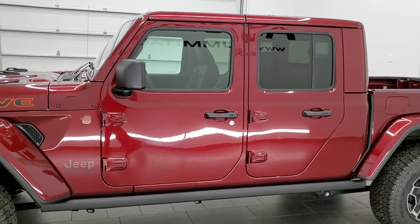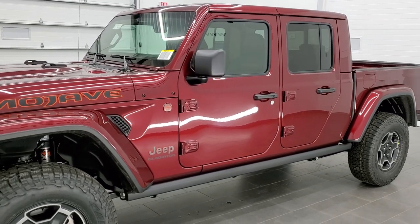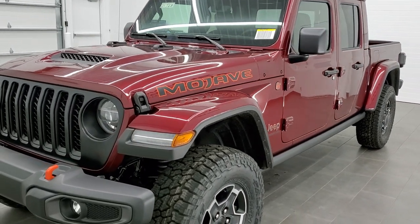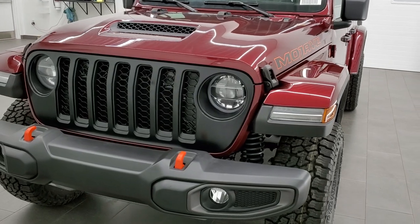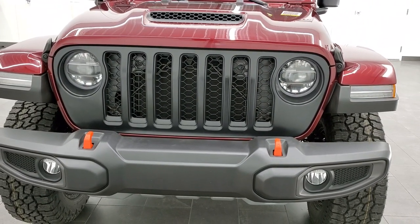This truck has the tow package on it and can tow up to 6,000 pounds. It also has the Mojave trim level, which gives you a bunch of extras for desert off-roading.